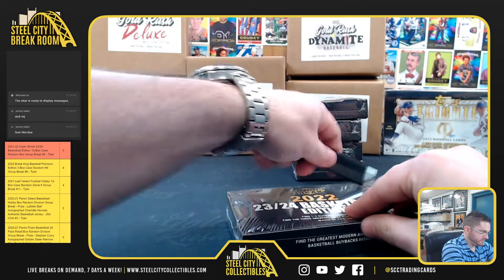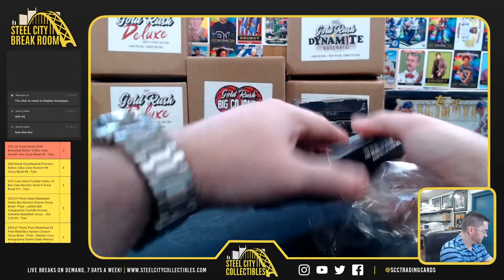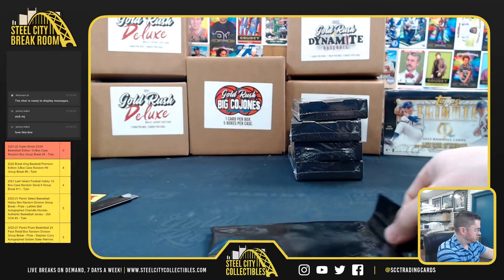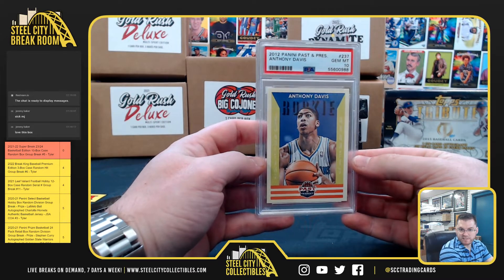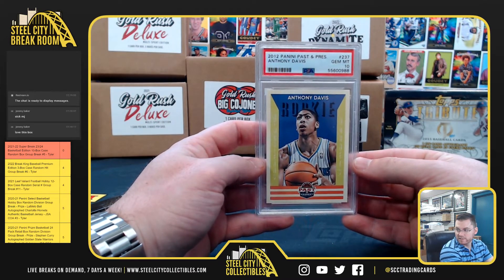Tony gets the Anthony Davis Past and Present rookie, PSA gem mint 10. Nice hit, Tony.